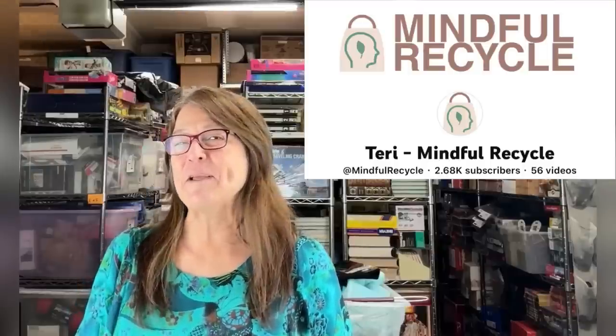Huge money bolo that one of my members found. Her name is Terri — she goes by Mindful Recycle on her YouTube channel and in her eBay store. I'm going to let her tell you about it. She went into an estate sale and listen to what happened.